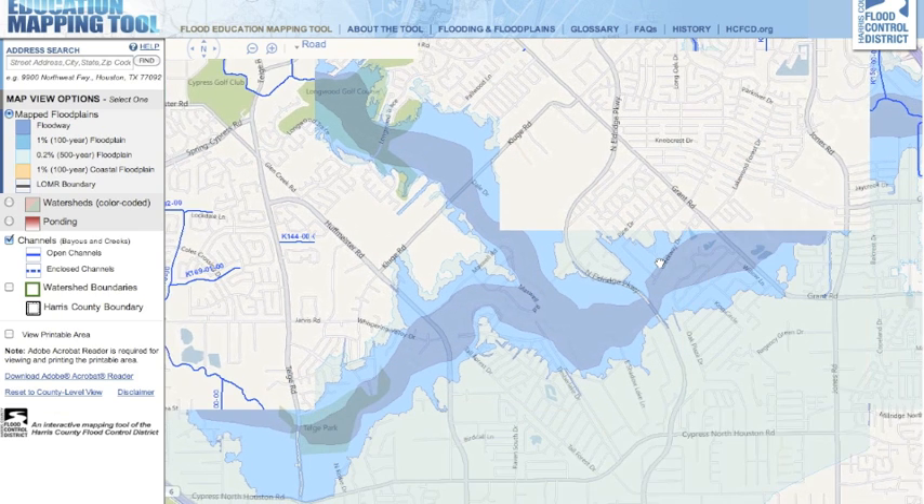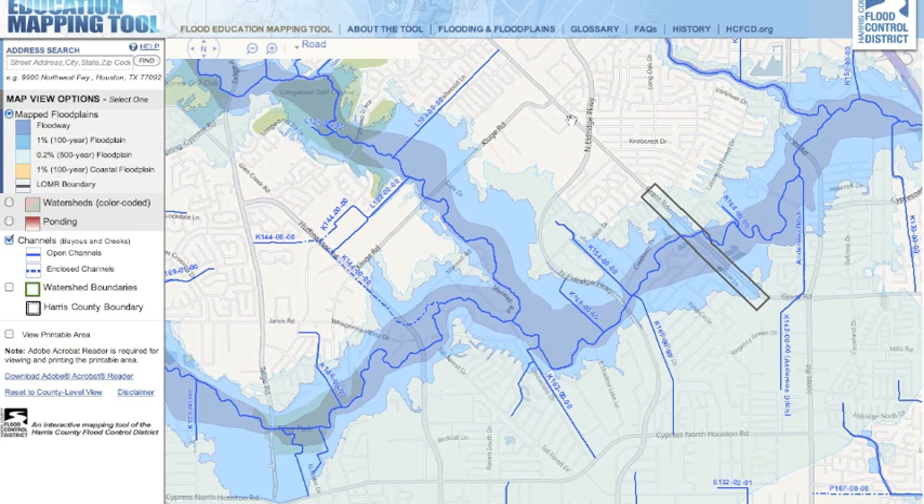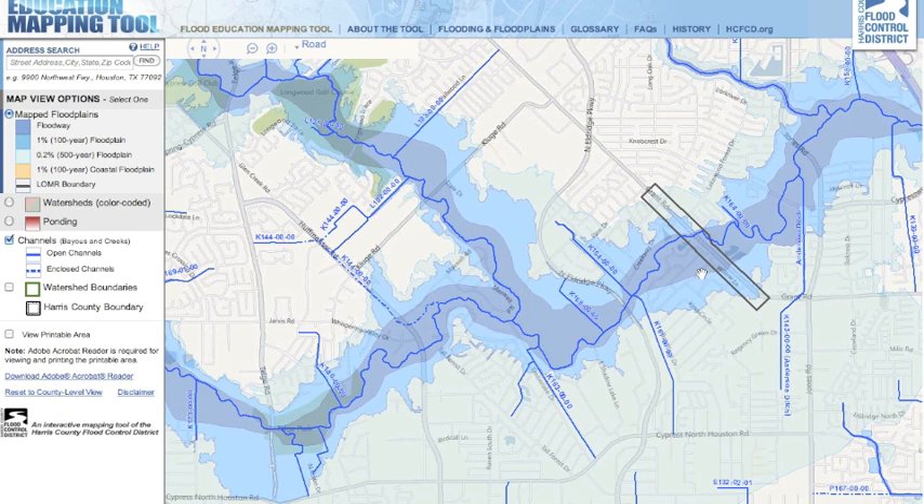Here's another neighborhood over here near Grant and Eldridge — there are some acreage communities over there, lots of trees, beautiful, but they are in the floodway and the 100-year floodplain.